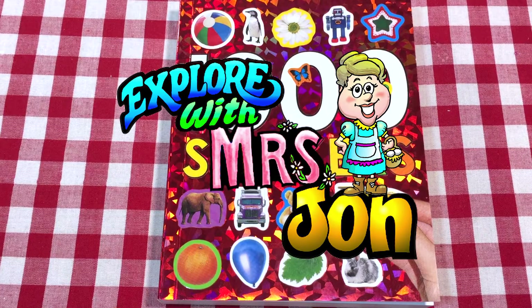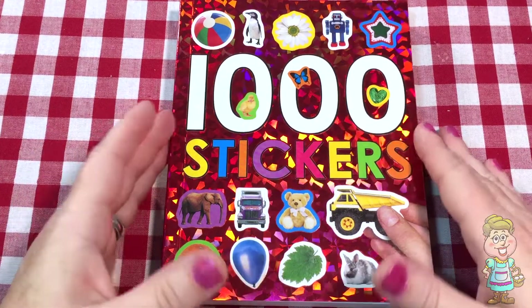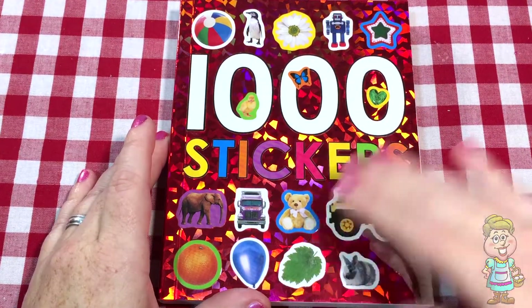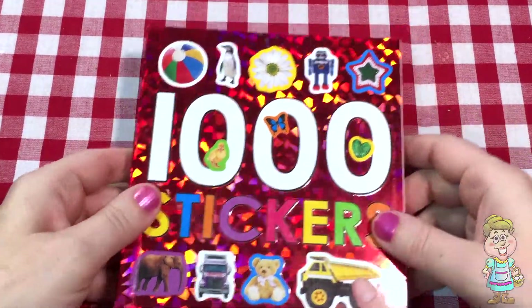Welcome, explorers! I'm Mrs. John. Welcome to my kitchen! Today we're going to open this book called One Thousand Stickers, and we're going to see what fun kinds of stickers we can play with in this book.